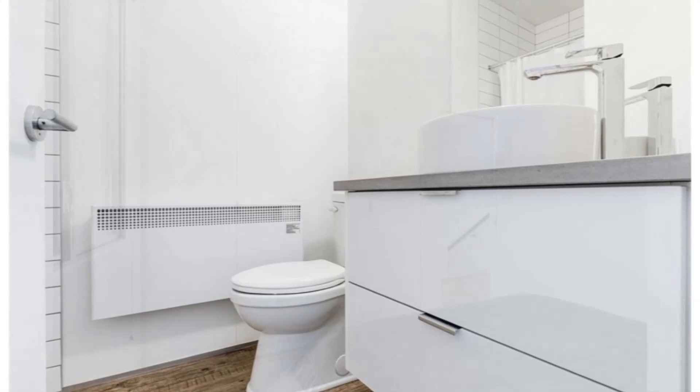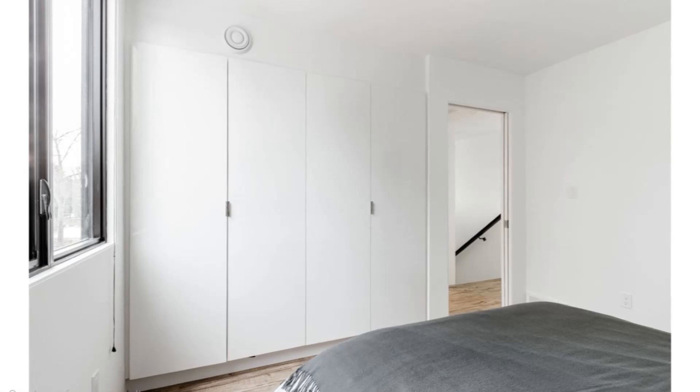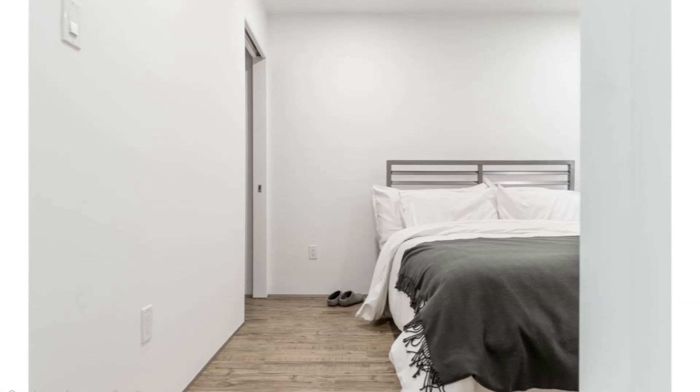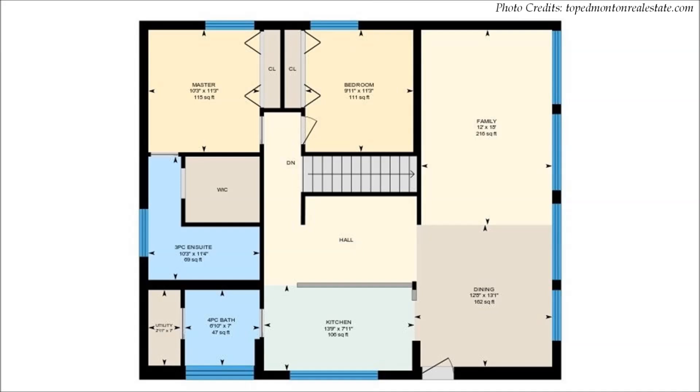On the immediate right of the entrance is a door that opens into an ensuite master bedroom. The spacious master bedroom has a cozy double bed illuminated by a large glass window and is fitted with a large closet for storage. The second bedroom is situated opposite the master bedroom and is sizable enough to accommodate a double bed plus enough closet space.